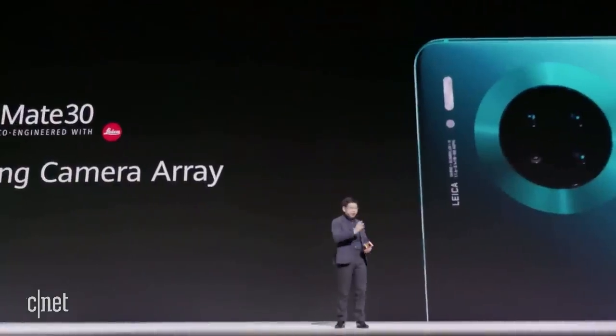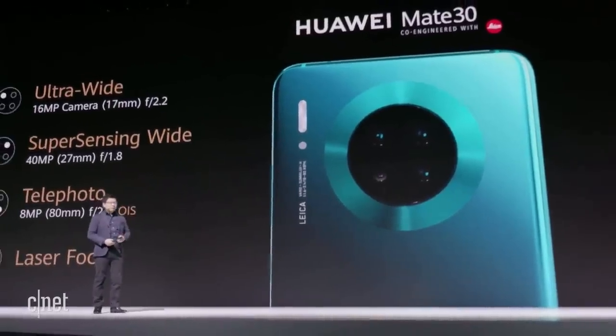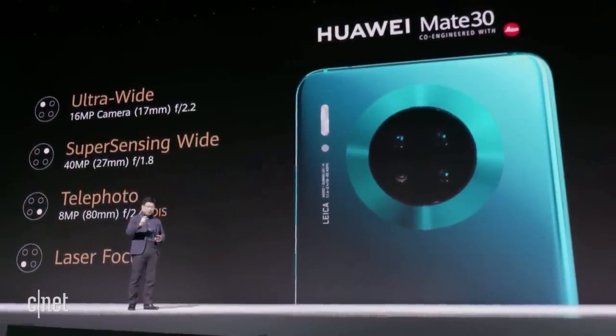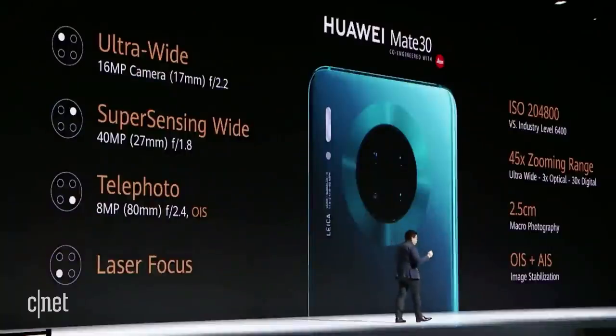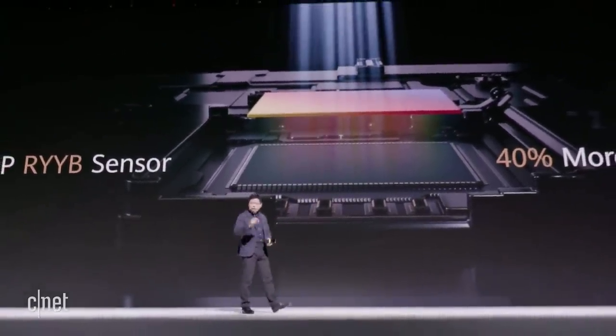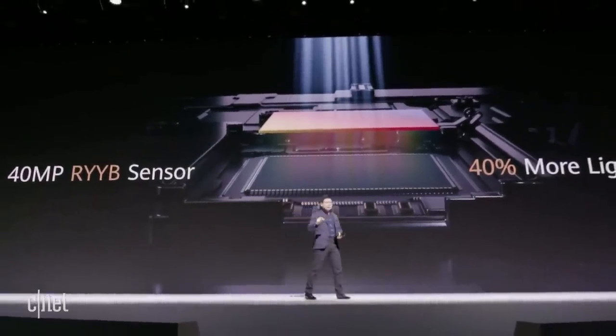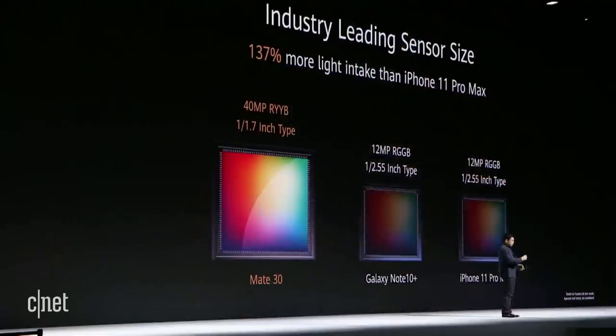In partnership with Leica, we bring the best mobile photography to everyone. On the Mate 30, we are using the Super Sensing Camera Array — a 40-megapixel large-pixel, large-sensor, super sensing wide-angle camera, plus a 16-megapixel ultra-wide-angle camera, a telephoto lens, and laser autofocus — four elements in total. This is still a 40-megapixel RYYB sensor. Compared with RGB sensors of the same size, the RYYB sensor takes in 40% more light, and our sensor itself is 125% larger than others.